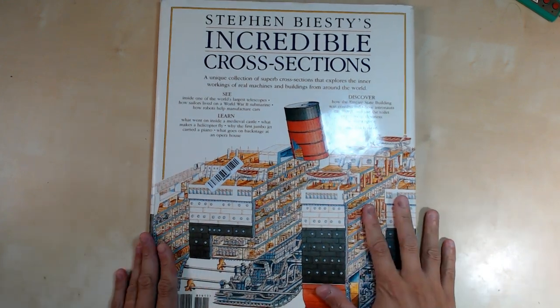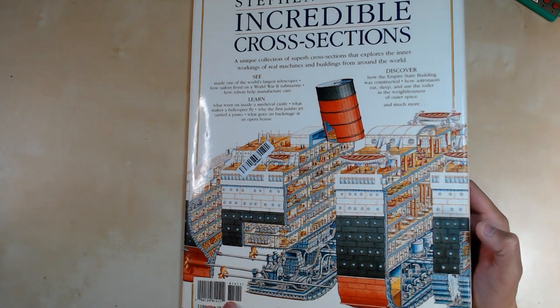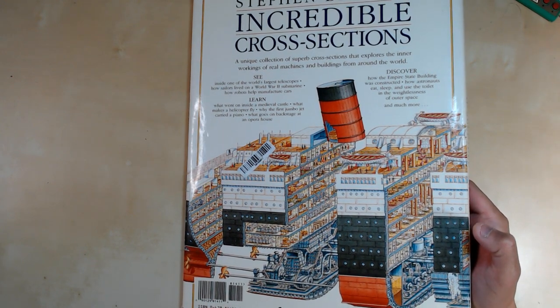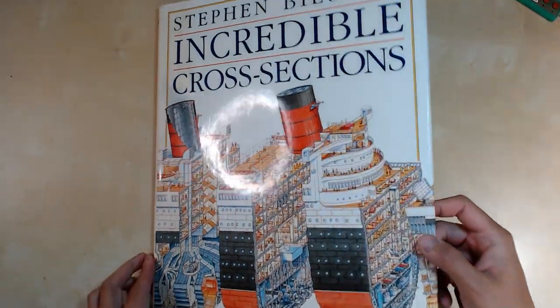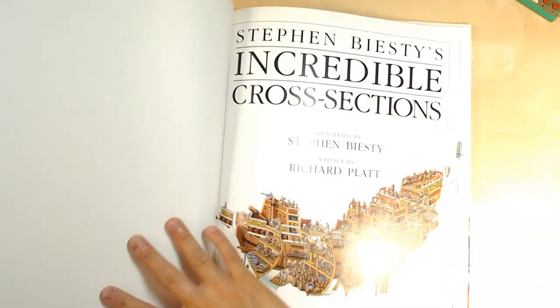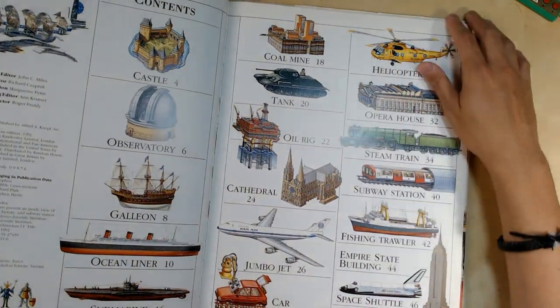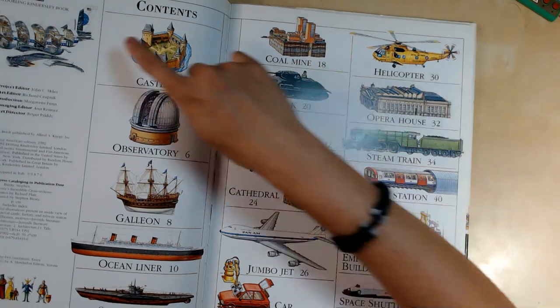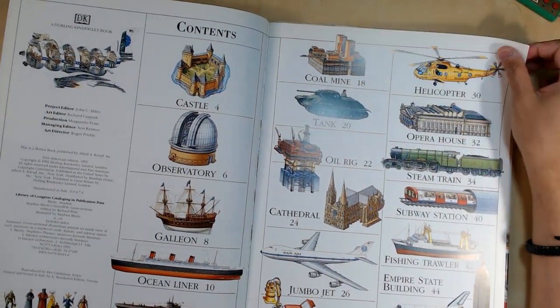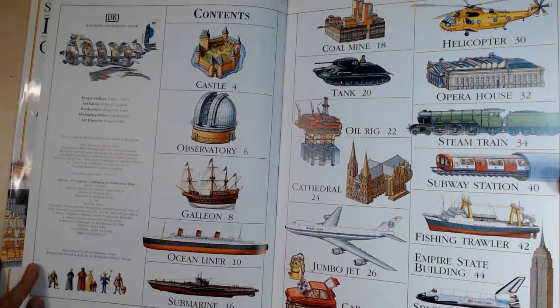This book, Incredible Cross-Sections, has a bunch of different cross-sections. It's a bit older because the other Stephen Beastie books are published by DK, and this one is by Alfred Knopf. It's a little bit older but still in very good condition, and still $20 so the price hasn't changed much. It is actually DK right here on the cover.